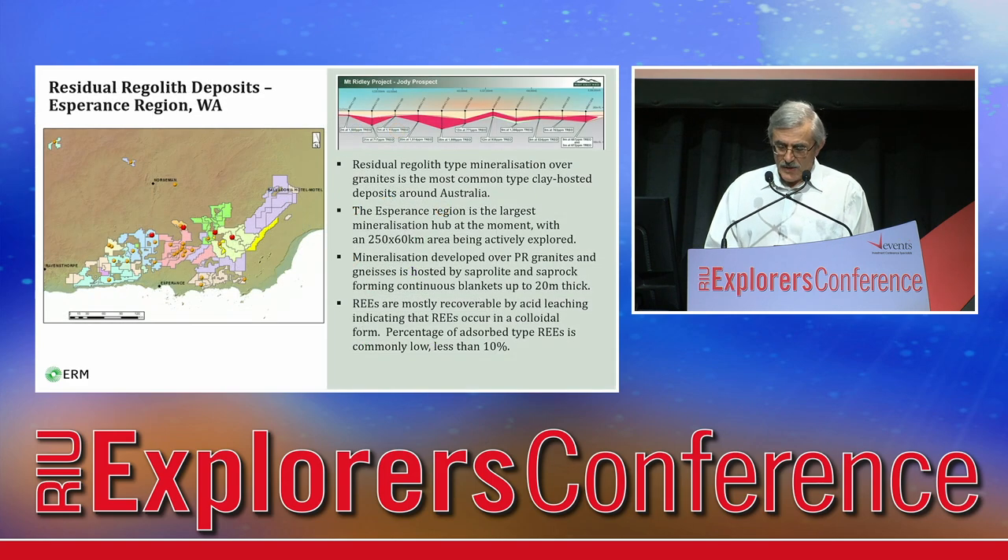Blanket-style mineralisation in residual regolith developing over granites is the most common deposit type around Australia. The Esperance region is the largest exploration hub at the moment, with an actively exploring area 250 km long and 60 km wide. The Newman deposit, now Salazar project, found in 2011, was the first in Australia. All other prospects have been discovered in the last two years.